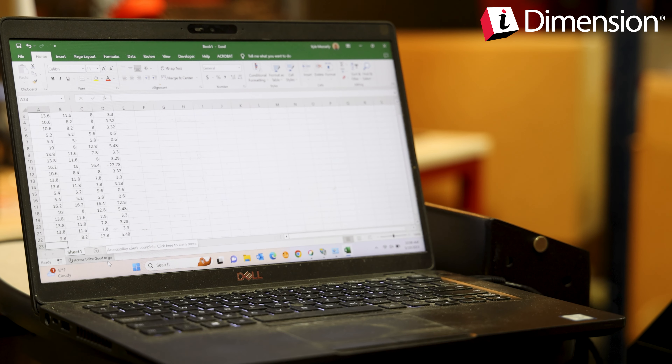Preserve profits and eliminate revenue loss by adding Rice Lake's iDimension Plus dimensioning system to your shipping and receiving process.